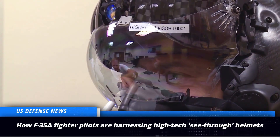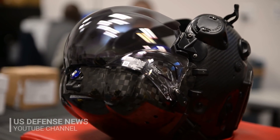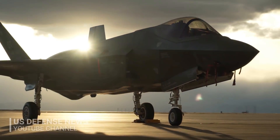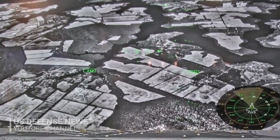The F-35 Gen 3 helmet-mounted display system, made by Rockwell Collins, lets pilots see through their fifth-generation fighter jets. Like the new F-35A Lightning II, the helmet takes technology to an entirely new level and introduces a host of new capabilities.